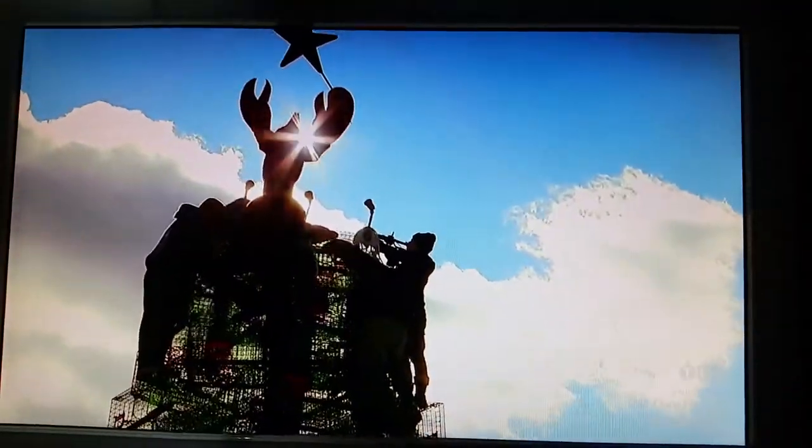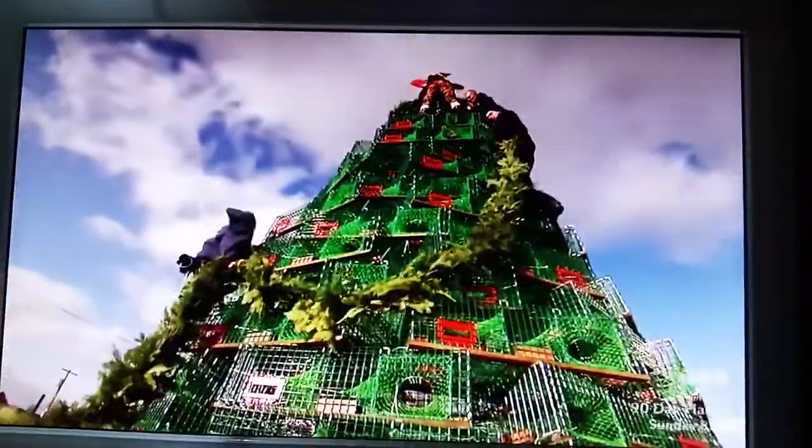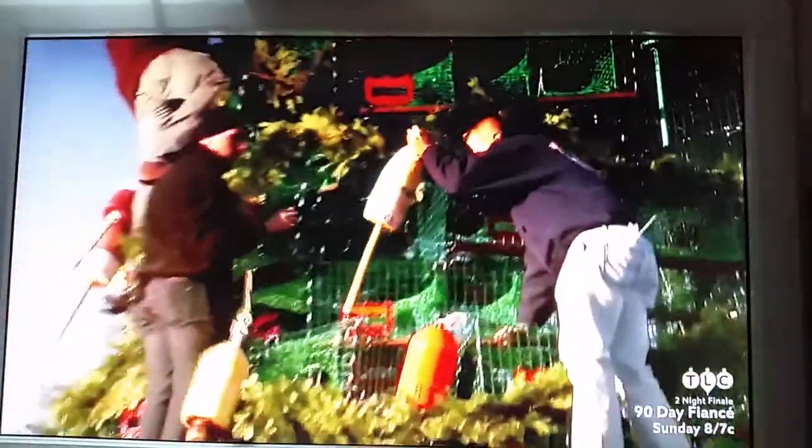The heart and soul of Rockland is now in place. They decorate it from the top down using over 400 feet of garland, all wrapped in lights. Now for the final touch — it's time for all the local lobster families to make their mark. Every single one of those buoys represents a different lobsterman who's fishing in Penobscot Bay.